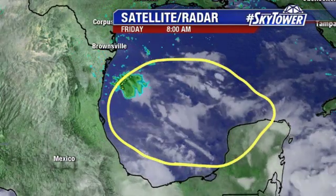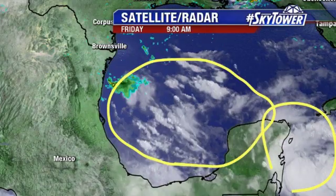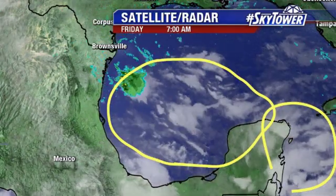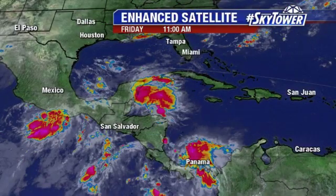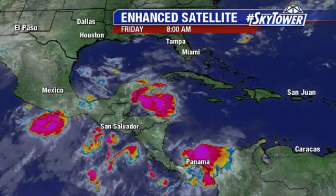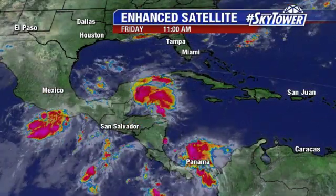You can see we do have more convection kind of displaced further to the south and east, back into the Caribbean on the other side of the Yucatan Peninsula. There's a wider view — you can see a big swath of moisture kind of working its way across the western Caribbean, eventually heading on towards the west-northwest.